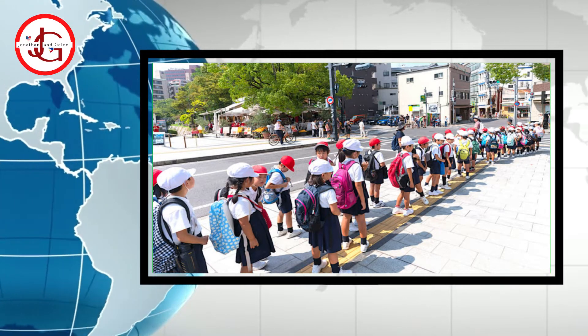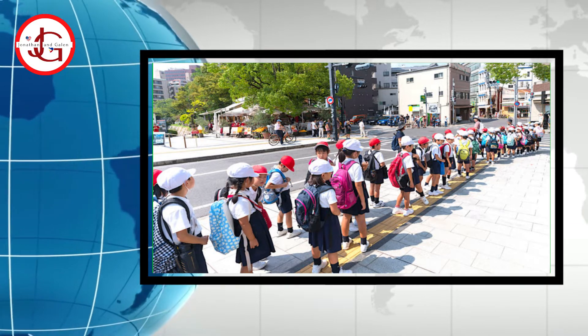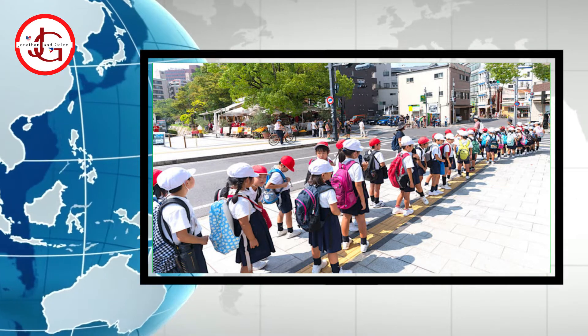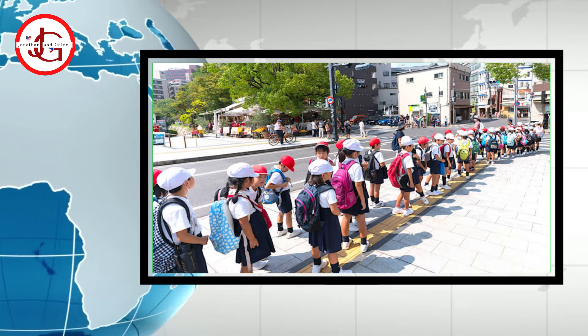Ladies and gentlemen, I found an interesting study and it's basically a study on culture. The study finds that Japanese children walk differently from those in other countries. Let's get into it.